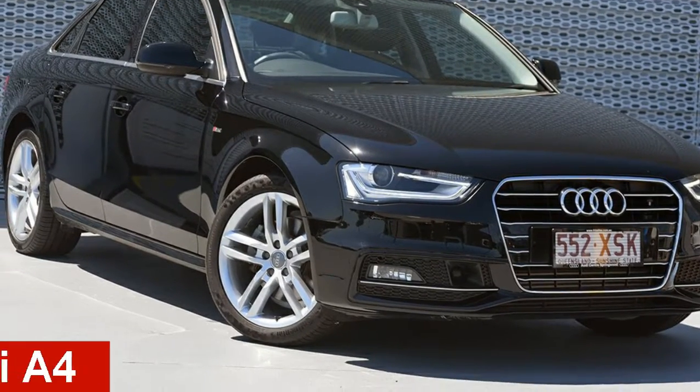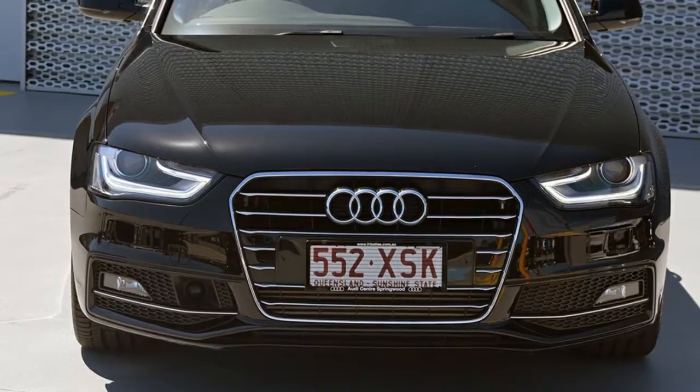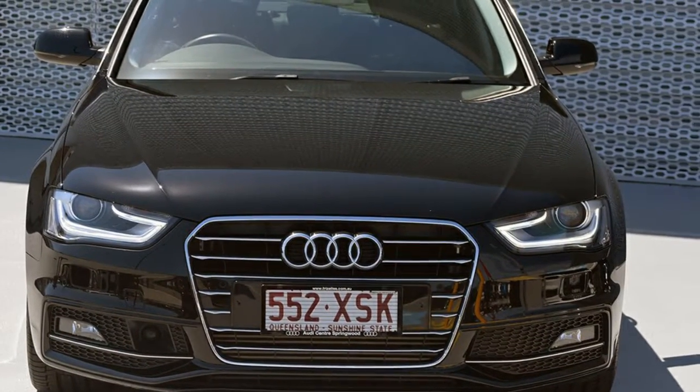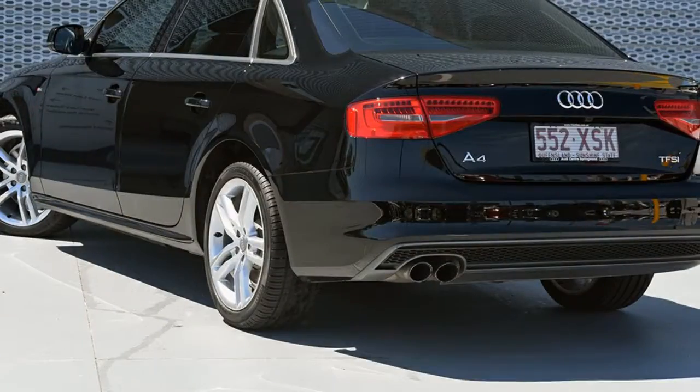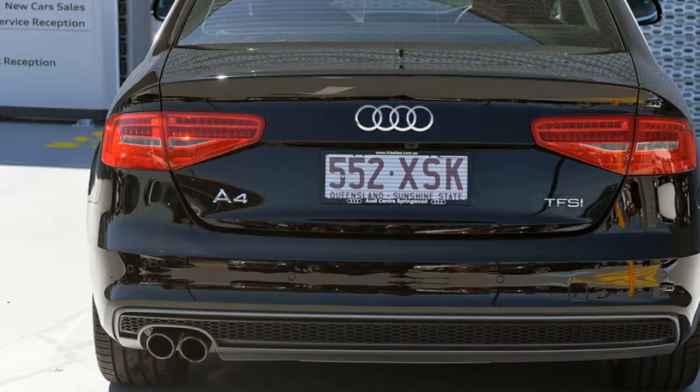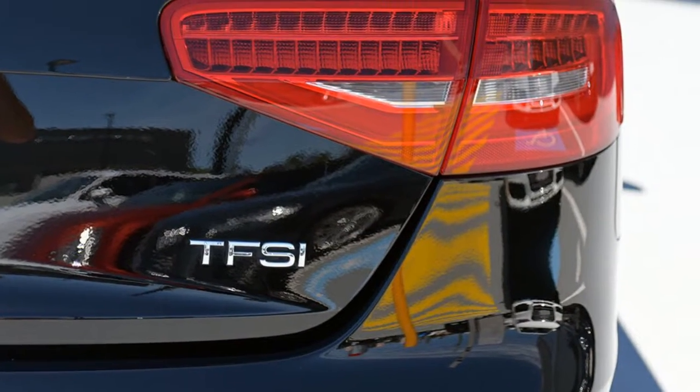In the market for a 2015 Audi A4? This A4 has an efficient 1.8 litre engine and a smooth shifting automatic transmission. The attractive black exterior is complemented by its stylish interior. This vehicle has all the features you could dream of.